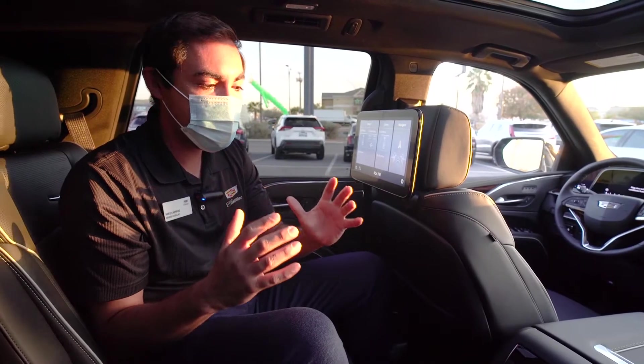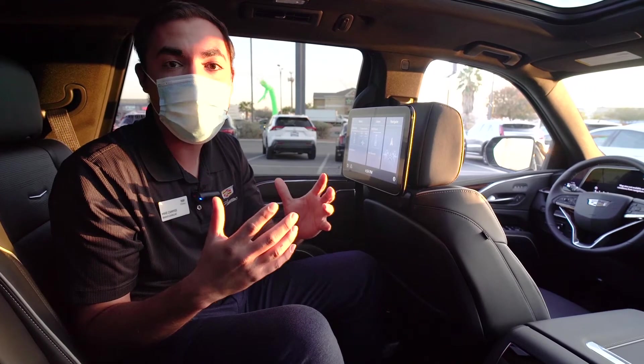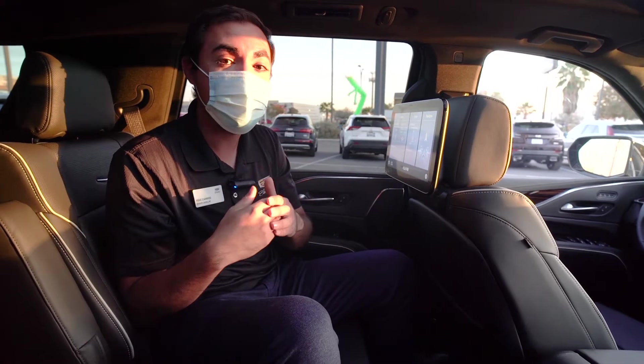One of the biggest upgrades for the Escalade is that the second row and third row are going to get much more room for your passengers. The second row seats are adjustable so they can slide forward or back, so that way you can adjust the space as needed.